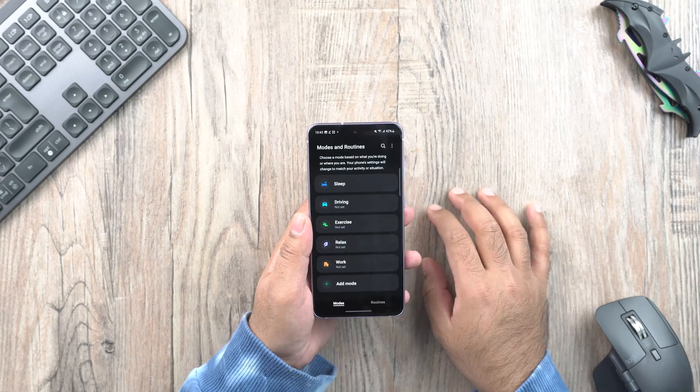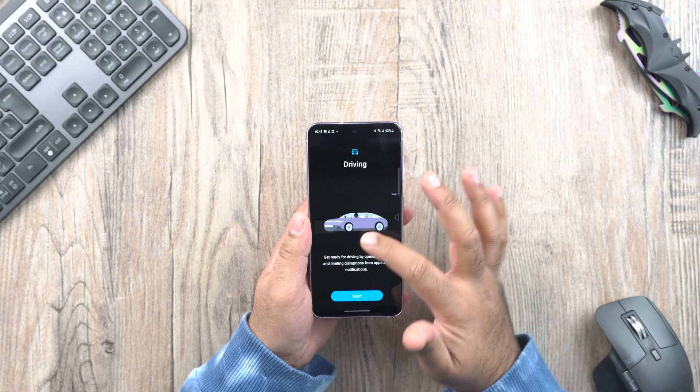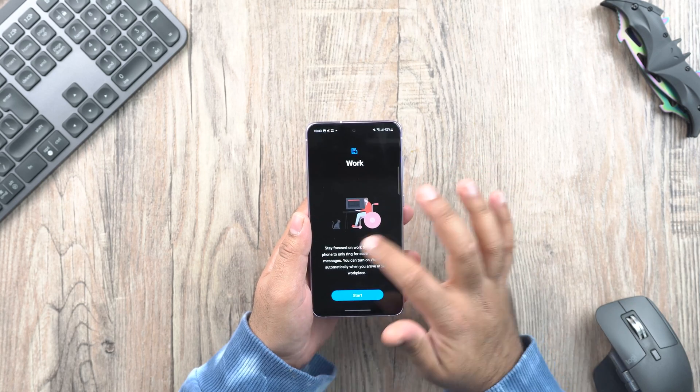With the routines, we also get Modes. There are five modes including Sleep, Driving, Work, and more. You can also create a custom mode of your own liking.